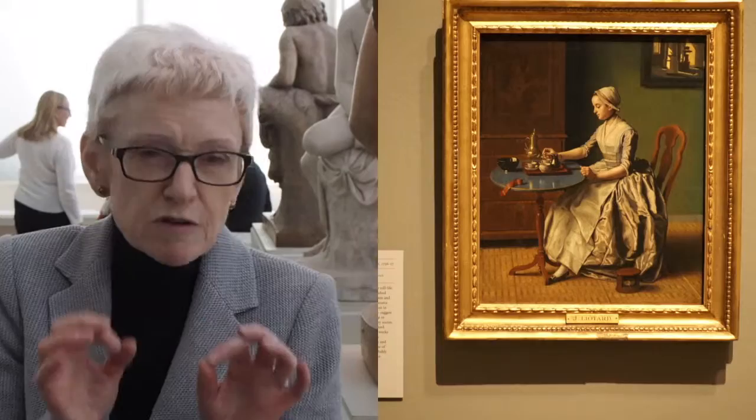Lyotard helps us to understand that wonderfully well because he really observes acutely and with tremendous verisimilitude not only the physical likeness of his sitters but also their expressions, the vividness of their look or glance in the composition, and also their costumes.